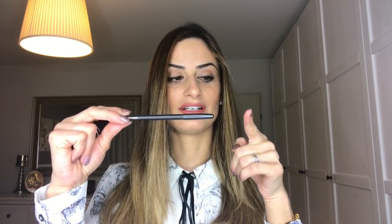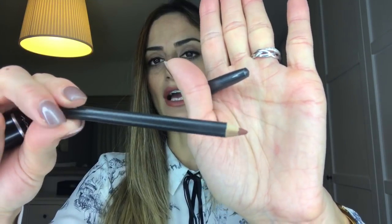For my lips, I'm using the MAC Spice lip liner, which is one of my all-time favorites. I've already gone through two of them — it's a warm brown, soft lip liner that matches a lot of brownish lipsticks. On top I'm wearing the MAC Mocha lipstick, and these two match really well together.